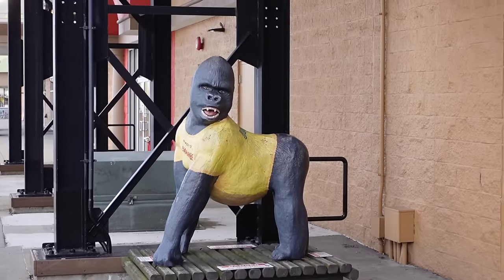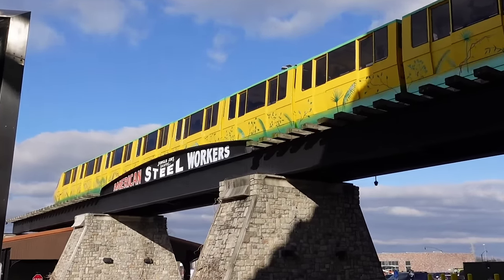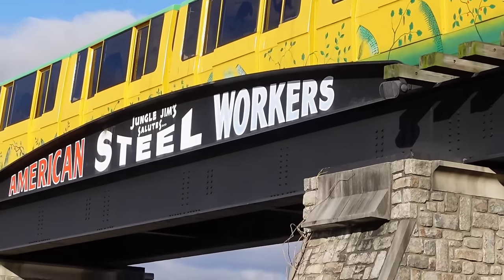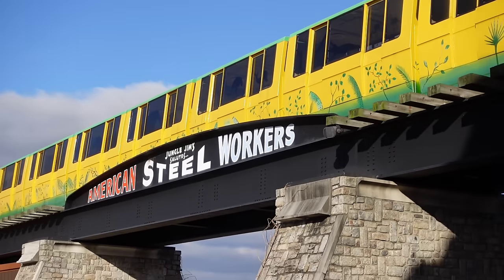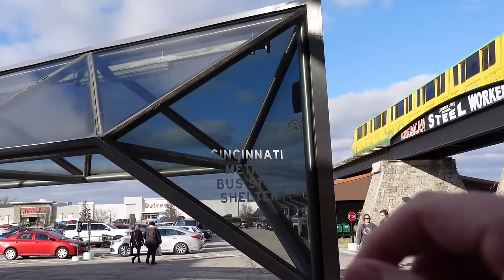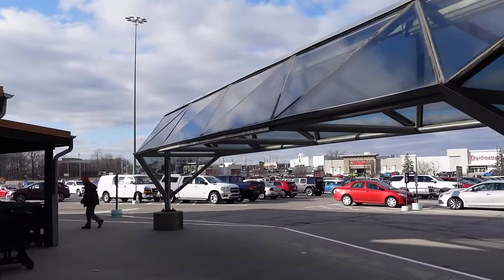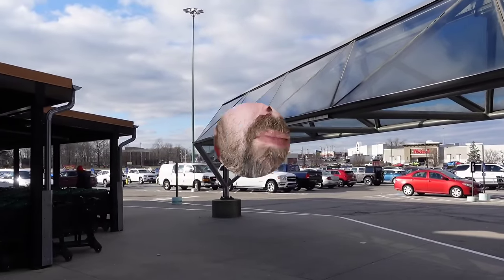Here we have the Jungle Jim's Gorilla as we come out — we have checked out, and we have the monorail right above us, celebrating the American Steelworkers that probably built this. Right outside, I didn't notice when I was coming in, but they have an old bus stop from Government Square from downtown Cincinnati that they've moved up here.